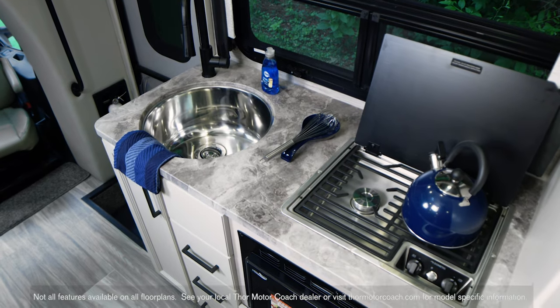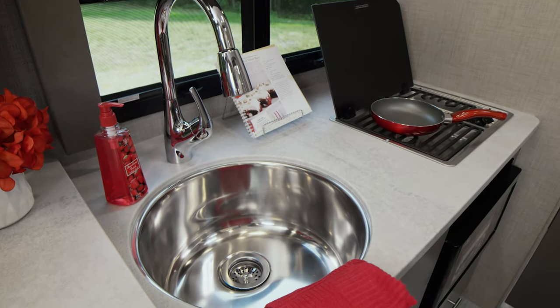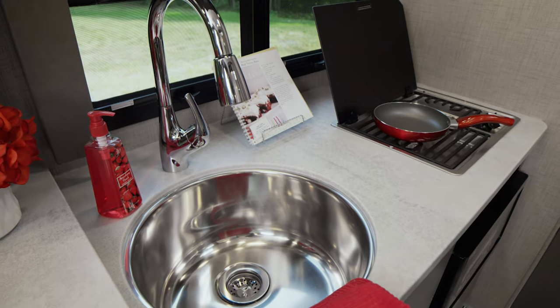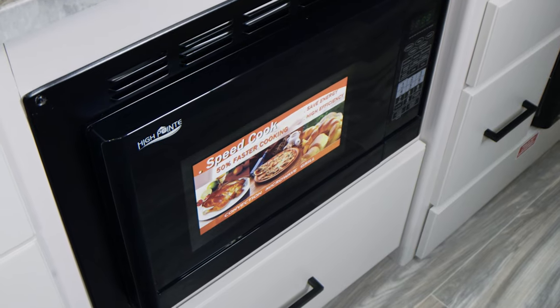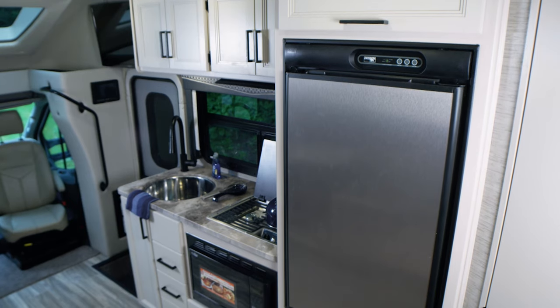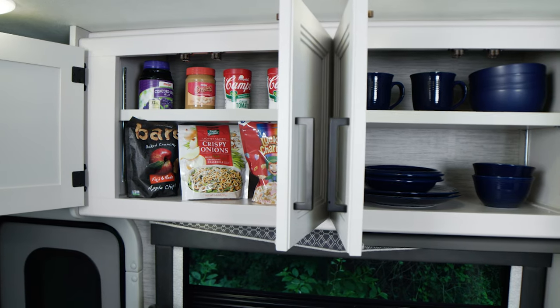For a small RV, the Compass comes with a well-equipped kitchen. There's a large single-bowl stainless steel sink with cover, and cooking can be done using the dual burner gas cooktop or the convection microwave. You're equipped with a fridge, and we cannot overlook the amount of storage you have in the cabinets.